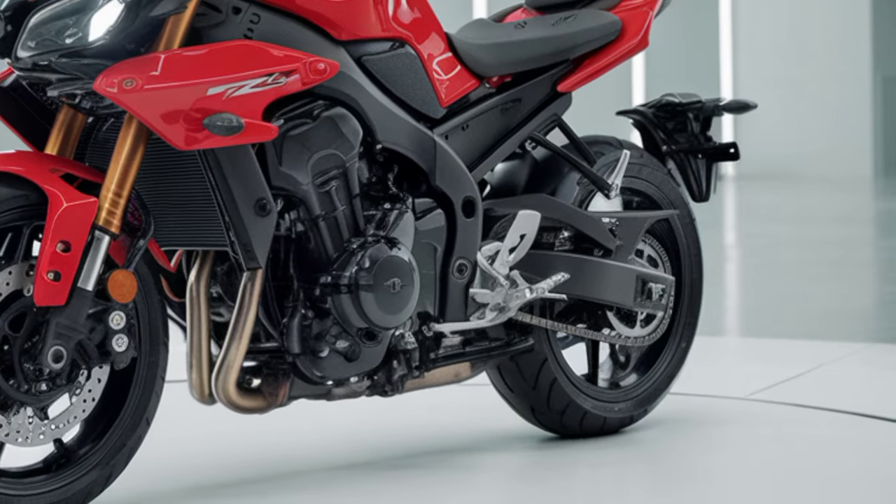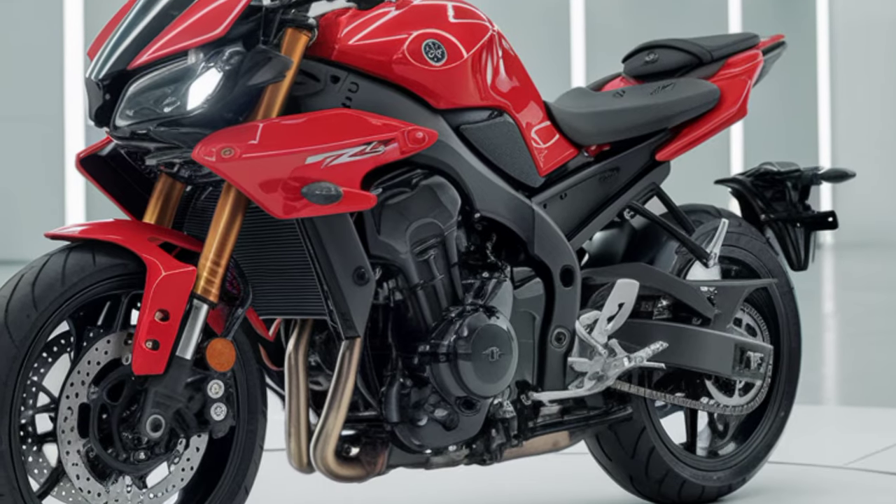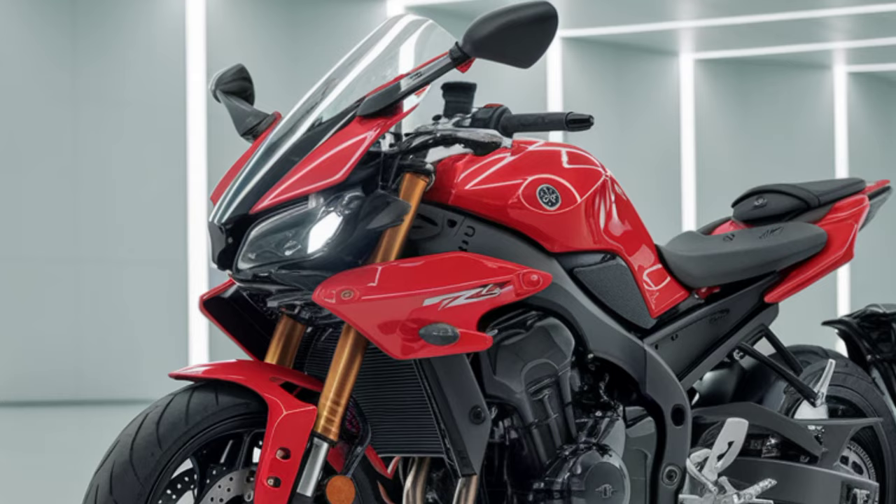In terms of colors, Yamaha has rolled out some fresh options, from sleek blacks and grays to bold, eye-catching colors that stand out. You'll definitely be turning heads on this bike.